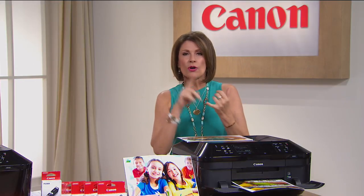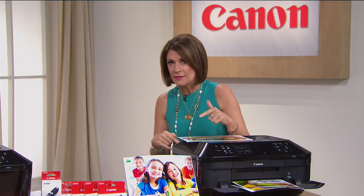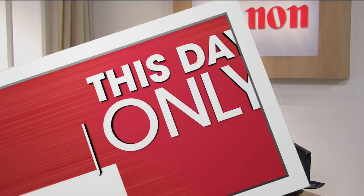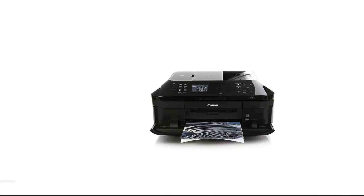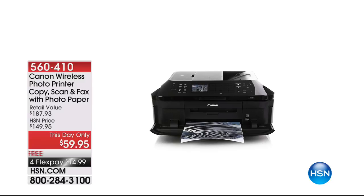Canon — one of the biggest names in printers, whether it's corporate printers or whatever it might be. To be able to get a printer like we're about to show you at the price we're about to give you is only possible with a this-day-only deal. This is truly one of Canon's top of the line. It is item 560410, and it is your photo printer.